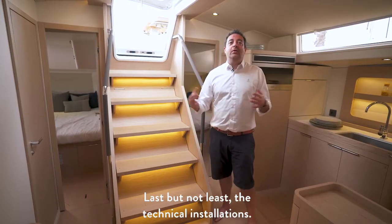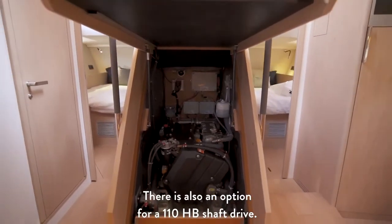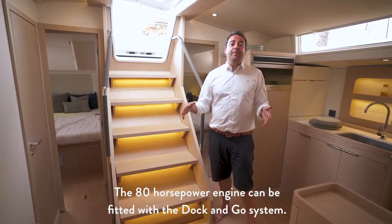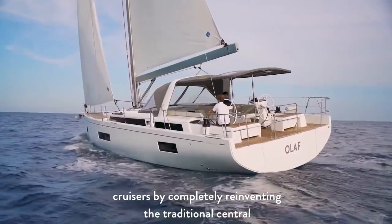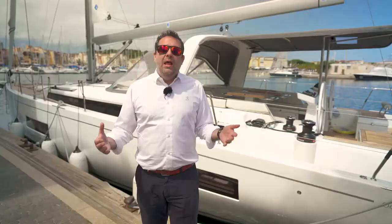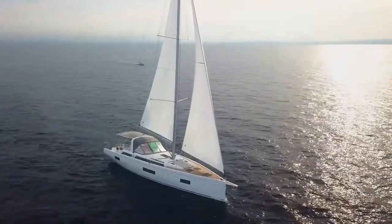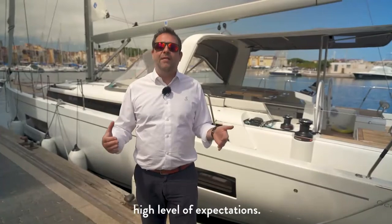Last but not least, the technical installation. The boat engine is an 80-horsepower engine and can be fitted with the Dock and Go system. The Oceanis Yacht 54 paves the way for a new generation of cruisers by completely reinventing the traditional central cockpit into a space that allows for free-flowing movement, ample seating areas and safety throughout. The yacht features cutting-edge technologies such as Ship Control, Dock and Go and Arken IST, firmly setting Beneteau at the vanguard of the industry and meeting sailors' high-level expectations.